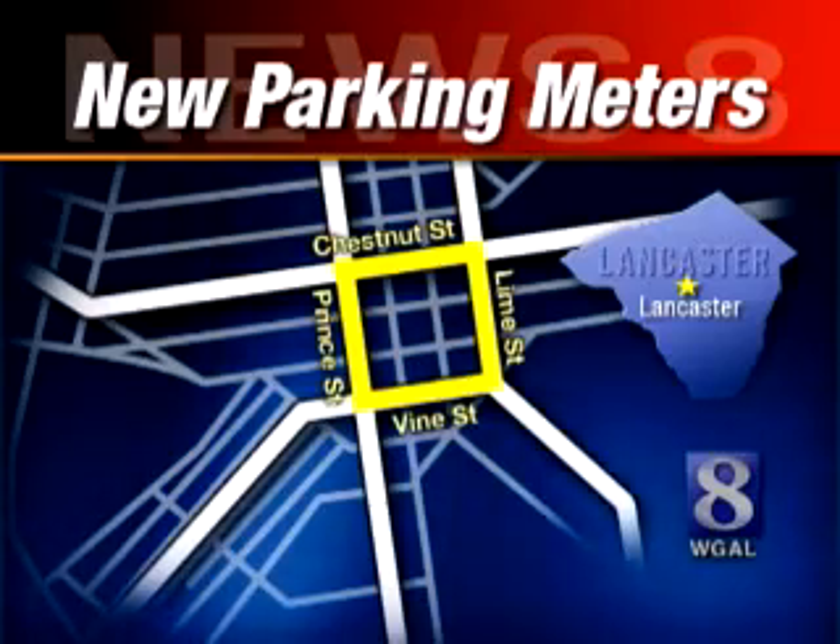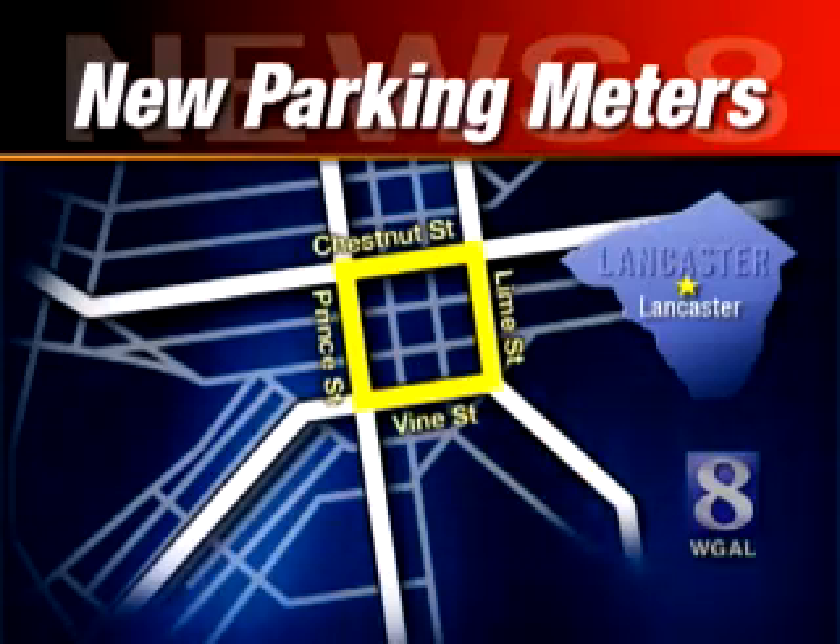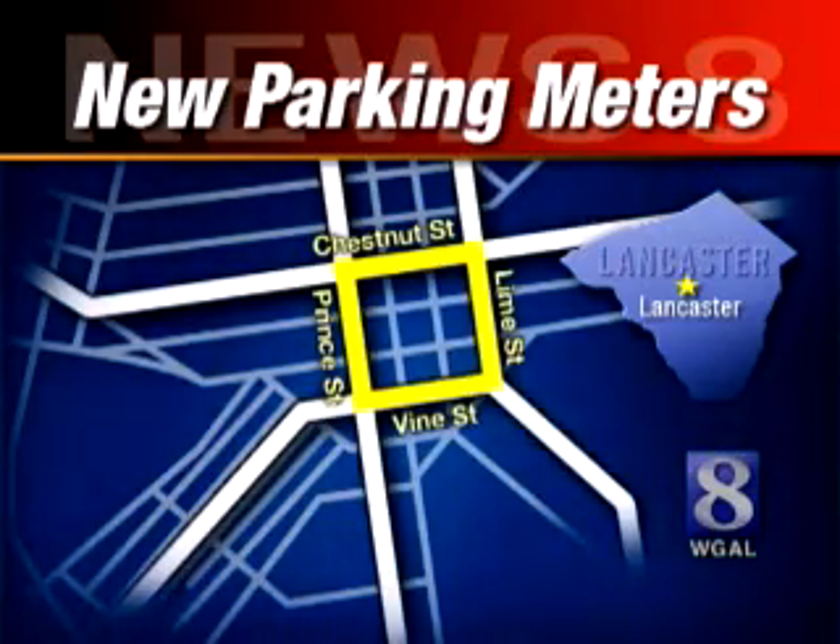Something new is coming to Lancaster: a new parking system featuring new parking meters. The new meters are going up in the downtown investment district. Here's News 8's Lancaster reporter Ann Shannon.